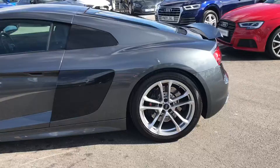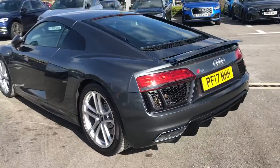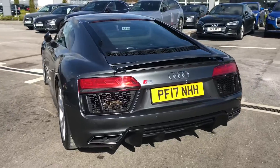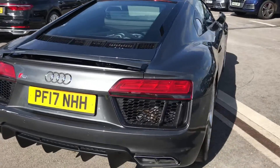We have the body coloured rear spoiler as well as dynamic indicators and rear LED headlamps. We have parking sensors in the back, and we also have rain and light sensors.